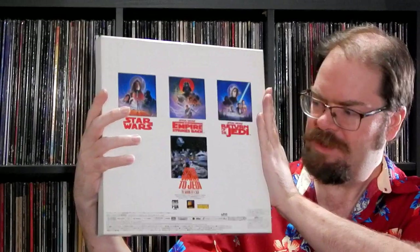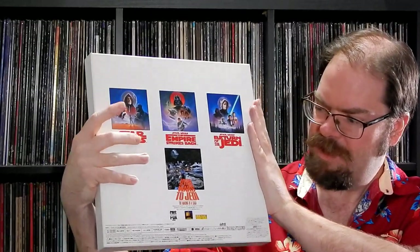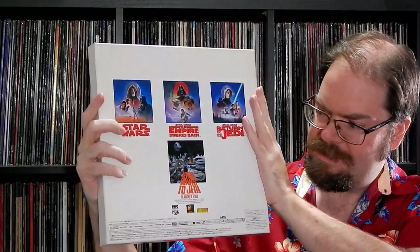It's a nice box. As I mentioned, it has Star Wars, Empire Strikes Back, and Return of the Jedi, plus From Star Wars to Jedi: The Making of a Saga as a little bonus disc. CBS Fox dropped this in 1995; it has digital audio and all that good stuff. I'll show you the discs quick, and then we'll do a deeper dive on this at some point. They're all gatefolds as well.